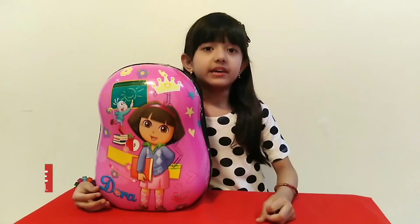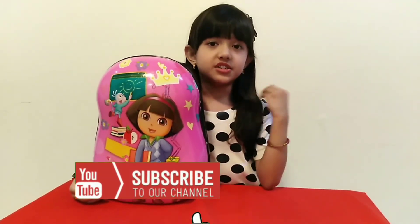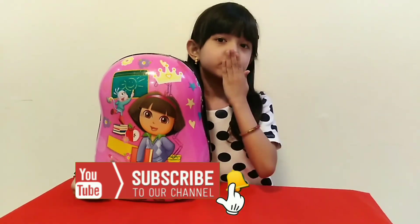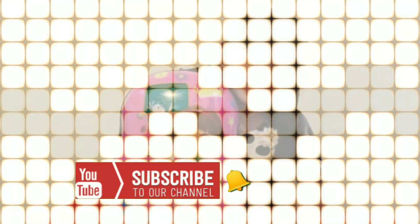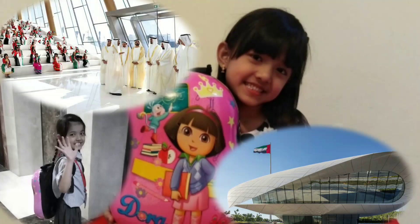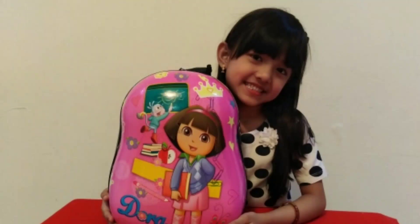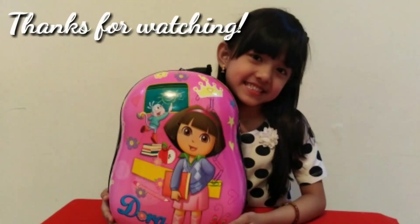Please give a thumbs up and don't forget to subscribe. See you next time. Bye!